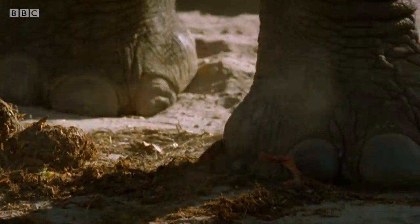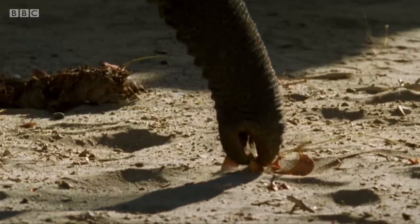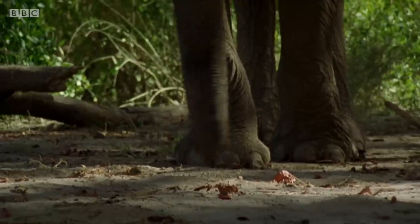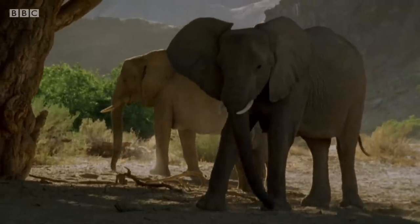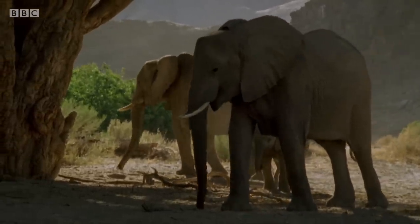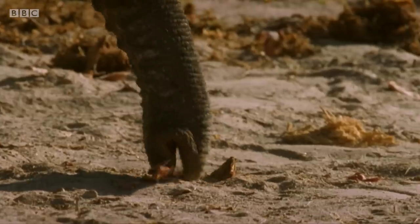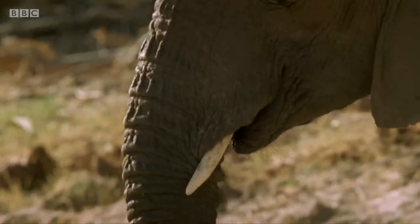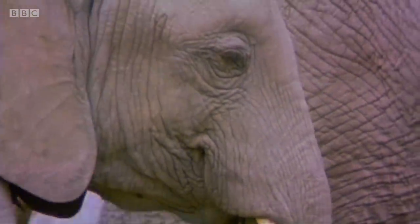And it's also highly sensitive. On the tip of an African elephant's trunk are two finger-like extensions that can be pinched together to grasp even the tiniest morsel. And inside, it's even more intricate.